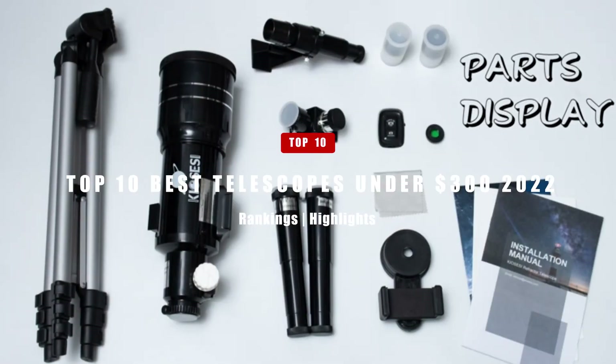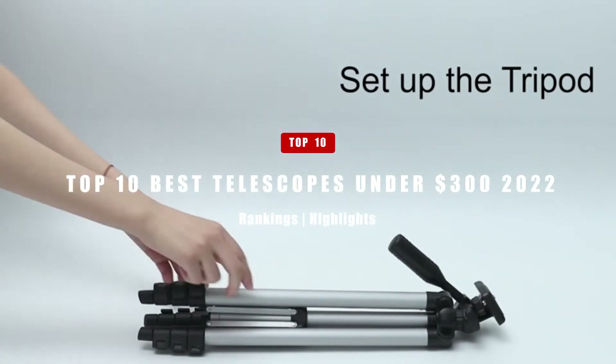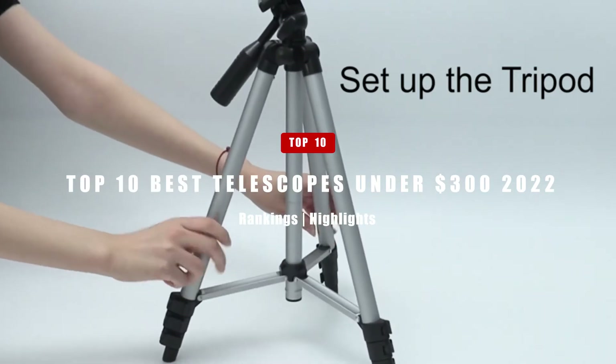In today's video, we'll be taking a look at the top 10 best telescopes under $300. Let's get right into it.